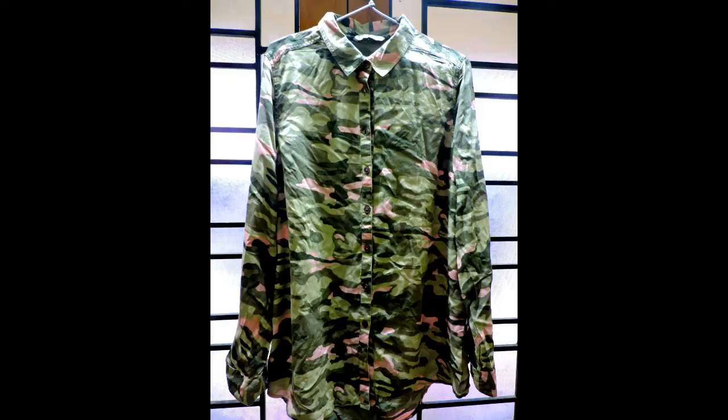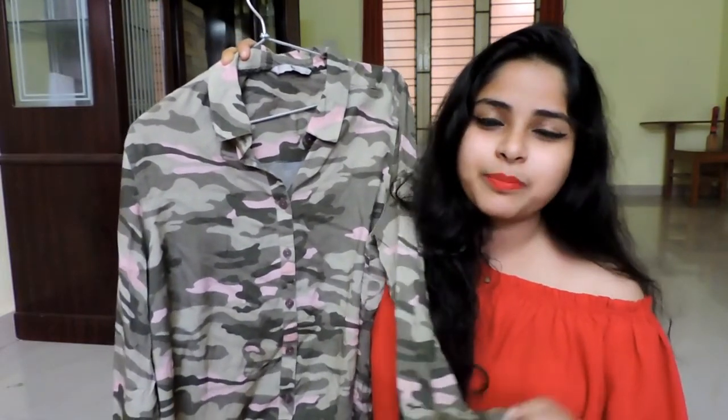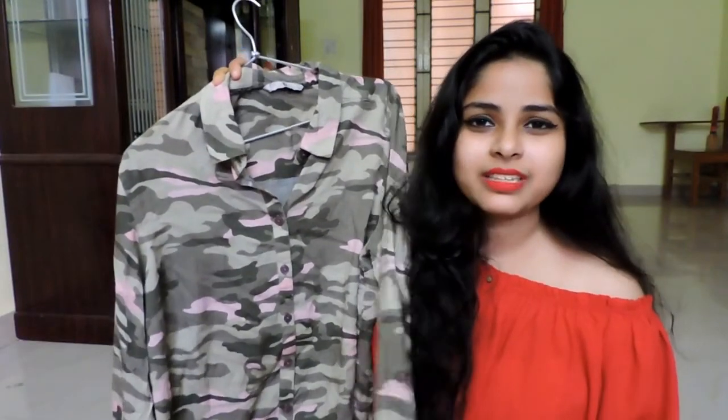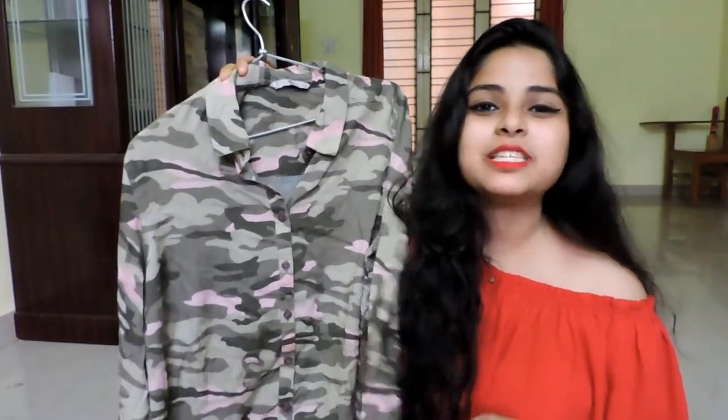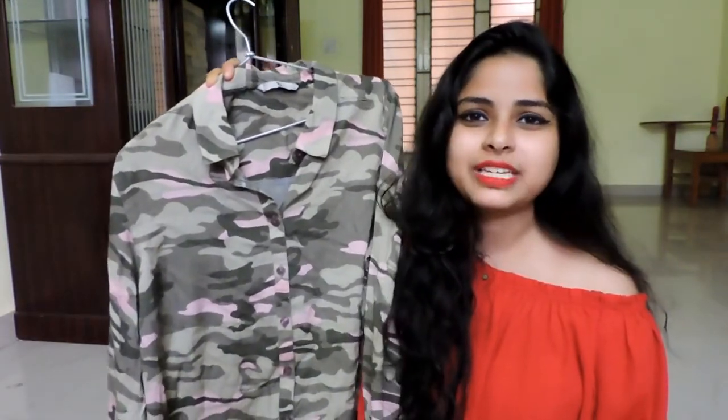Moving on to the last and probably my favorite item from this haul — this beautiful camouflage printed full sleeve shirt. I had been hunting for this shirt for a long time but didn't want to spend a lot of money on it. I saw it at Cotton Street for 300 rupees and didn't even think twice — I immediately bought it. I'm very happy with this purchase and pretty satisfied with the quality too.